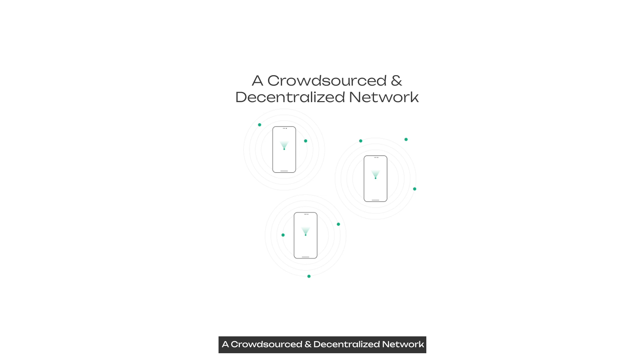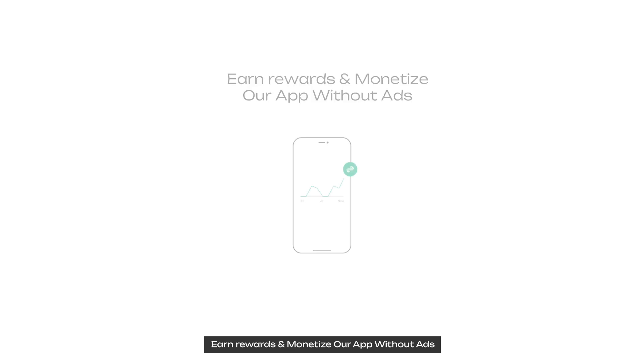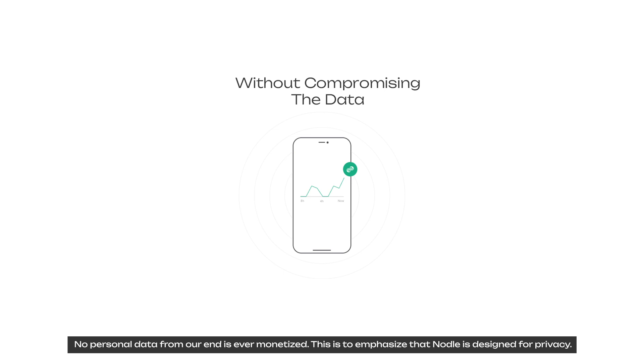A crowdsourced and decentralized network: millions of smartphones create a decentralized wireless network. Smart devices without internet connection can now communicate with their owners without deploying new infrastructure like 5G, LoRa, or satellite, which have high cost and environmental impact. Nodes are rewarded for participating in the network and enabling connectivity between smart devices and their legitimate owners, without compromising data. By design, no data from smart devices is shared with other entities, and no personal data is ever monetized.